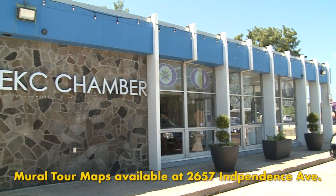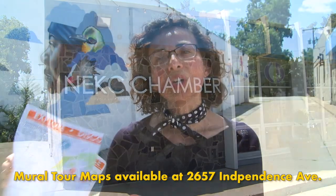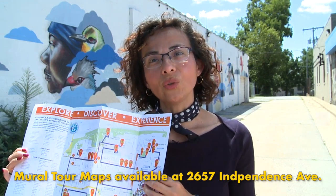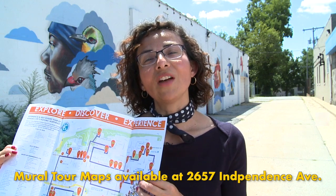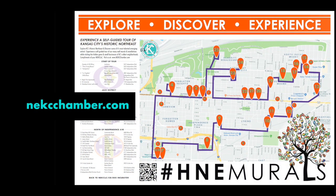You can get a map of the murals in the community at the Northeast Kansas City Chamber of Commerce building at 2657 Independence Avenue. Over 20 murals are included in the map and they will be part of a guided tour supported by the Neighborhood Tourist Development Fund that happens later in the year. You can also go online to access the map at nekcchamber.com.